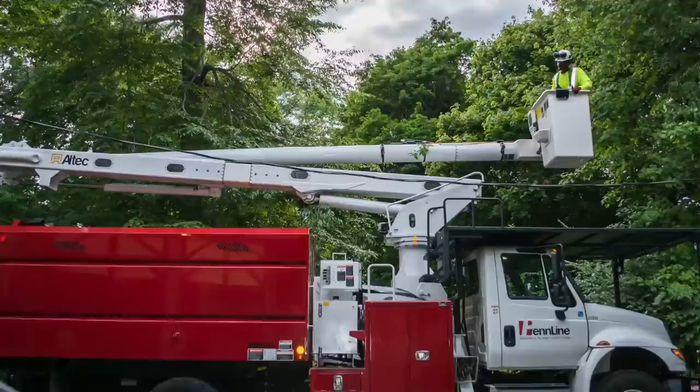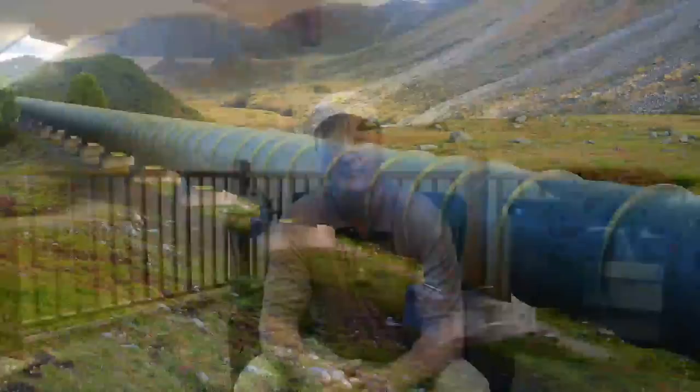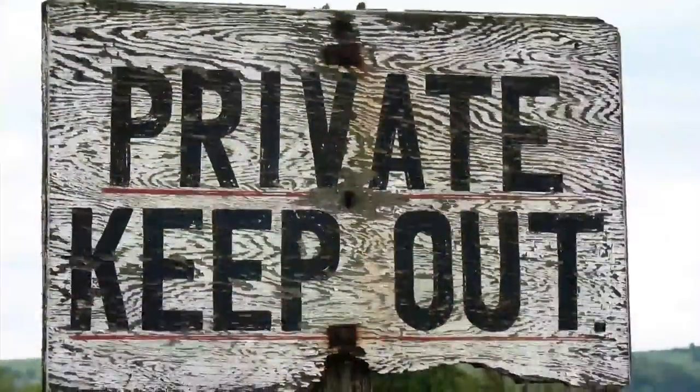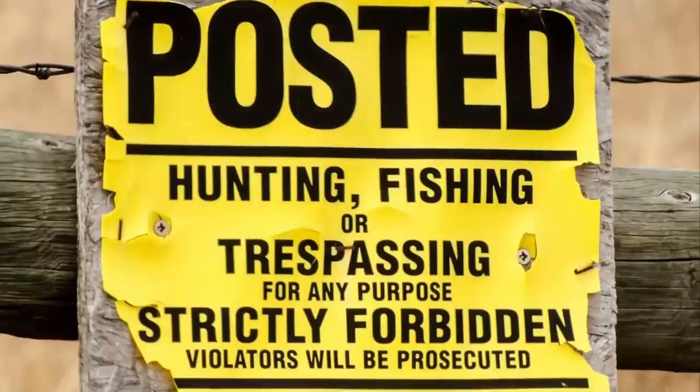Another thing I want to discuss is easements. Easements are the legal right for someone to go across your property. A lot of times it's going to be utility easements — a utility company has the right to go in and maintain power lines or a pipeline that crosses the property. Not too concerned about those. The easements you're looking for are the unusual ones that gave a neighbor the right to cross your property to access their land and build a road. Easements are something to keep in mind, as some will impact your use and who's on your property.